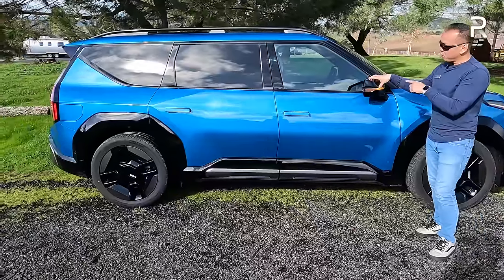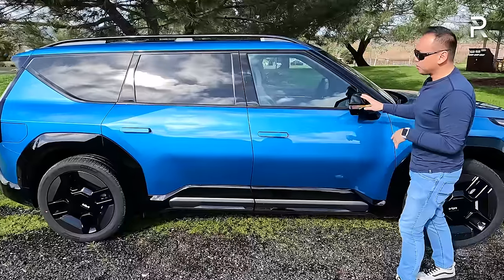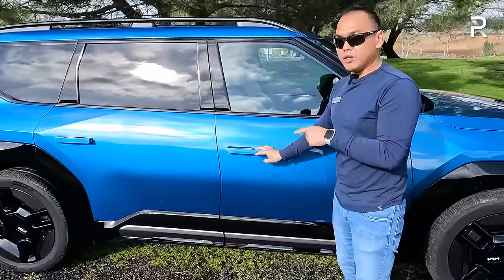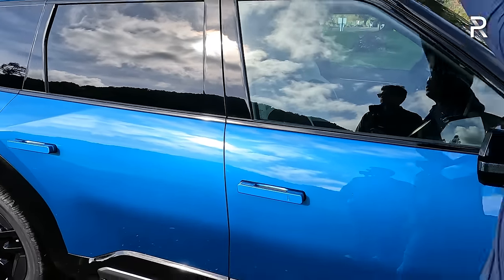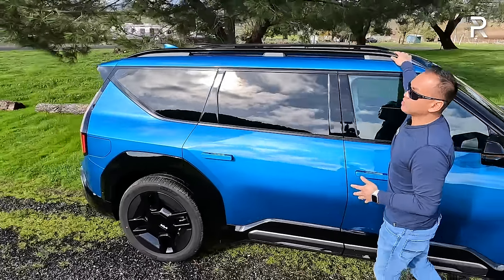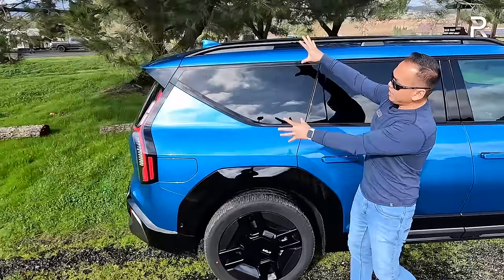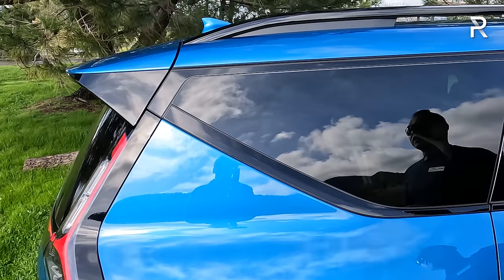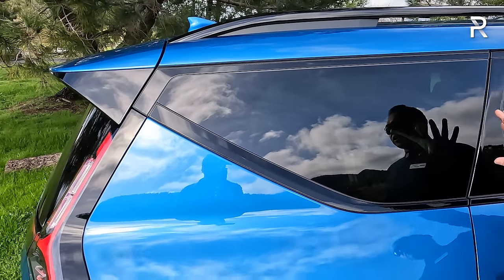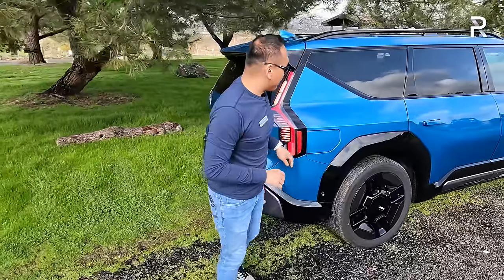The GT Line has power folding mirrors, which are black painted, with cameras and integrated turn signals. The door handles auto-retract to open and close whenever you have the vehicle locked or unlocked. The GT Line also includes black trim along the window trim, a really nice roof rail, and a dual panoramic sunroof design. This design element going up toward the D-pillar reminds me a lot of the EV6 — it's an interesting styling cue, but I think it looks really good on the overall lines of this car.